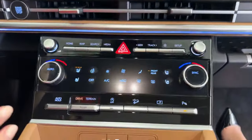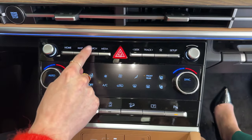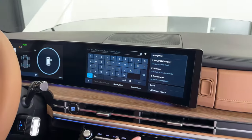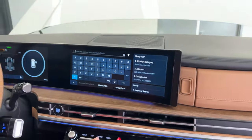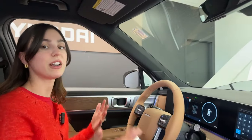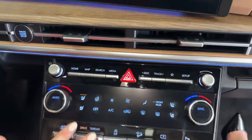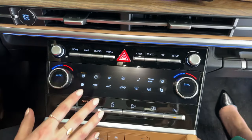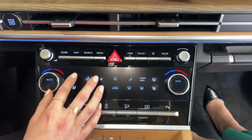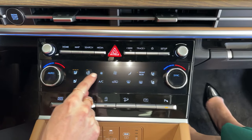Moving down, you have climate and media controls — media controls at the top with a search button for contacts and points of interest. Below that I love how the climate setup is laid out. Coming from the Sportage with its switchable infotainment climate controls, I love that I can easily access everything here: heated seats, two levels of heat for the heated steering wheel — and it gives you tactile feedback too.